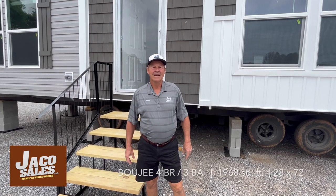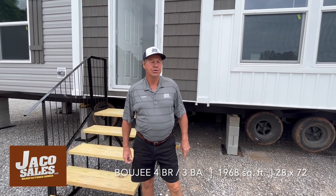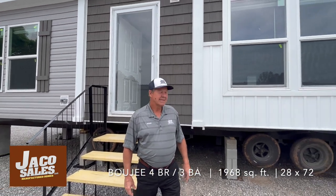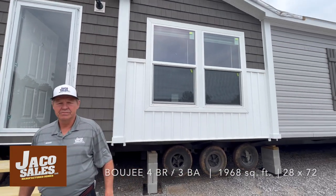Hello, this is Richard. Today let me introduce you to the Bougie, our newest home on the Kellerton lot. It's a beauty, so let's go inside.